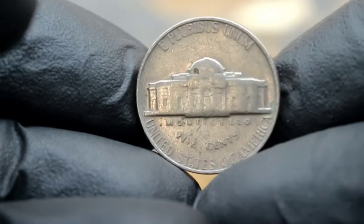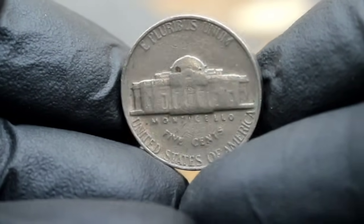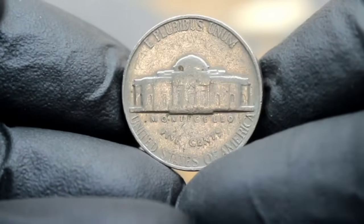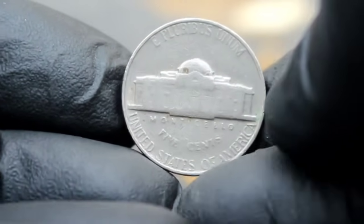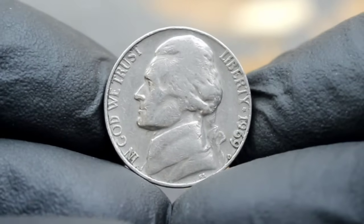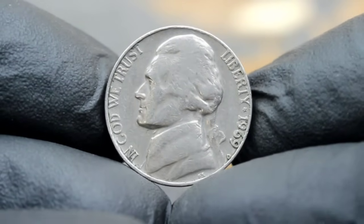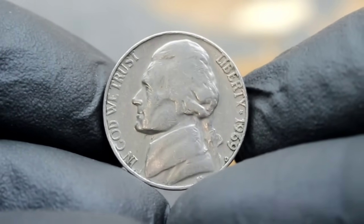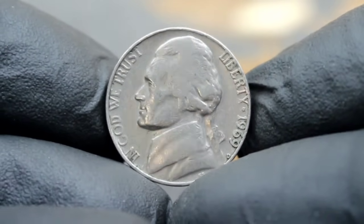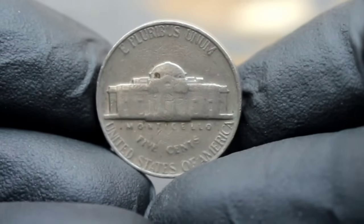Now let's talk about the 1969 D Jefferson nickel. Minted at the Denver mint in 1969, this coin holds a special place in the hearts of collectors due to its rarity and historical significance. But what sets this particular coin apart? The elusive D mint mark indicates that the coin was minted in Denver, Colorado. Coins from the Denver mint often carry a premium among collectors, adding to the allure of the 1969 D Jefferson nickel.